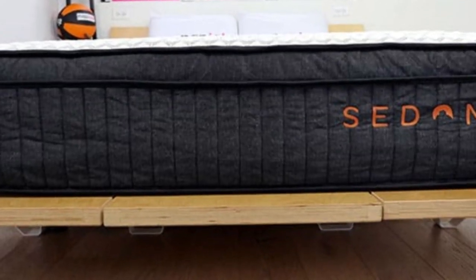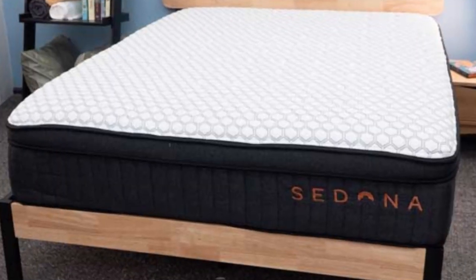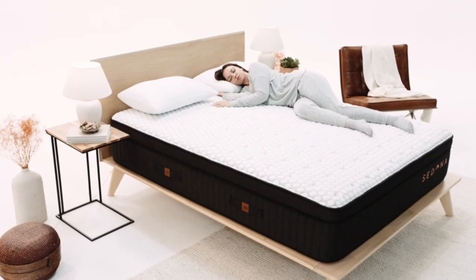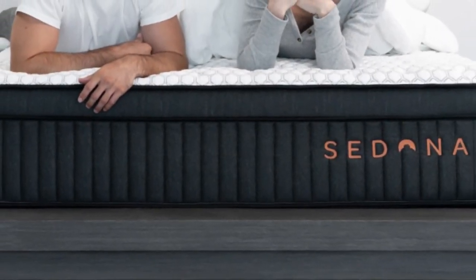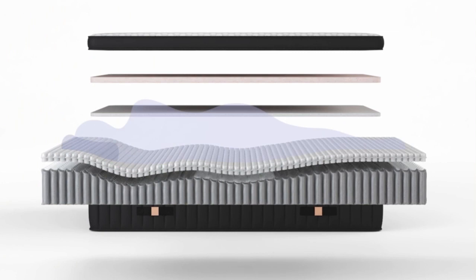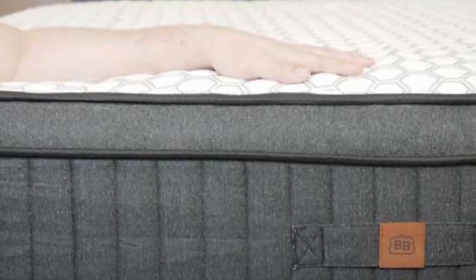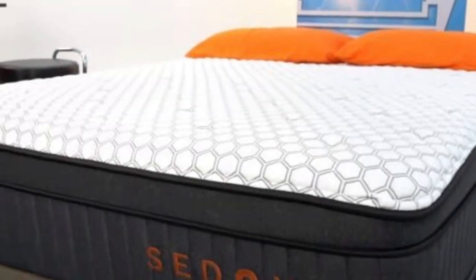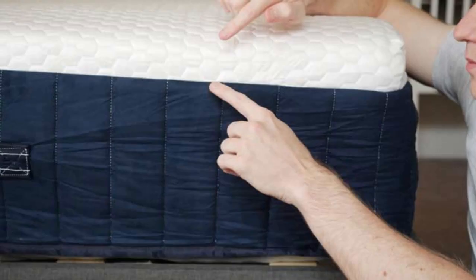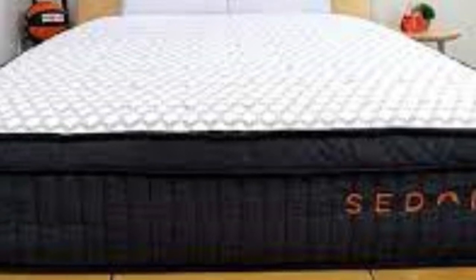Thick foam layers contour closely, creating a medium 5 feel with deep cushioning, but robust coils over a dense foam base also ensure sturdy reinforcement. The highest ratings came from side sleepers weighing at least 130 pounds and back sleepers up to 230 pounds. The Sedona Elite begins with a layer of adaptive polyfoam, followed by two layers of memory foam infused with cooling gel designed to dissipate body heat. The cover is made of proprietary Glacier Tex fabric, a phase-change material that captures and releases heat on contact. Heat mapping tests confirmed the Sedona Elite's strong temperature regulation, and we were also impressed with its pressure alleviation and motion isolation.